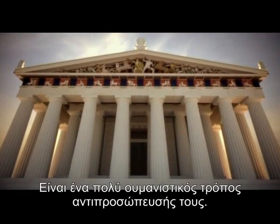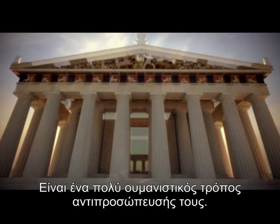This is an extremely humanistic way of representing themselves.